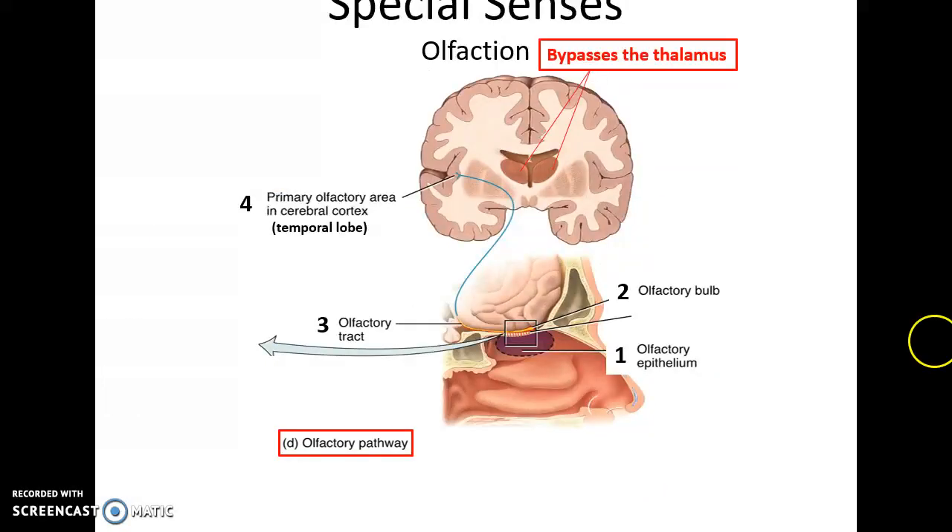When we detect an odor, the olfactory receptors send information to the olfactory bulb, where they synapse, and then the information is sent to the temporal lobe where the primary olfactory area is. Olfaction is the one sense that bypasses the thalamus. There are only two sensory neurons involved: the receptor, which is the primary sensory neuron, and then the secondary sensory neuron synapsing in the olfactory bulb.